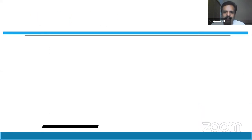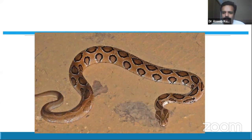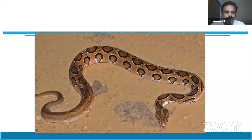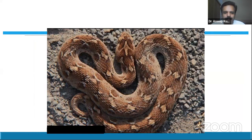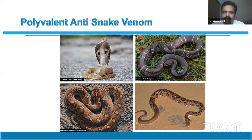The common cobra is Naja naja, and we have the common krait, Bungarus caeruleus. There is also Russell's viper and the saw-scale viper — these are the Big Four. Putting them together, the polyvalent anti-snake venom will cover only these four snakes. Snake identification per se may not make any difference as far as anti-snake venom selection is concerned, but there are many other helpful aspects to knowing which snake it is.